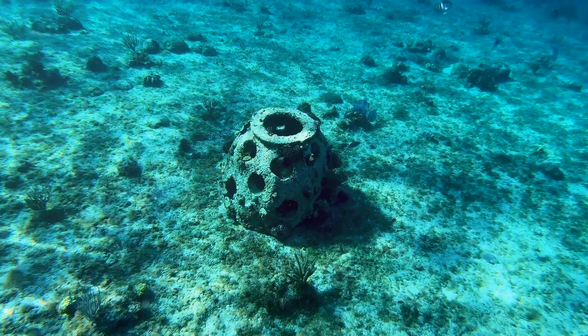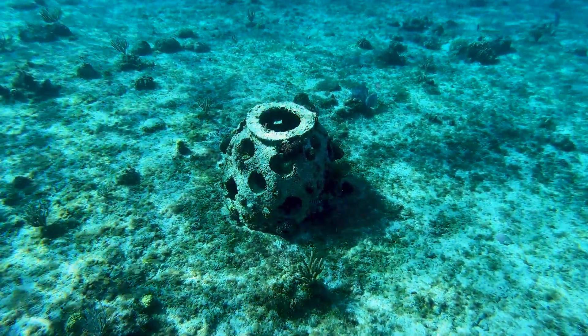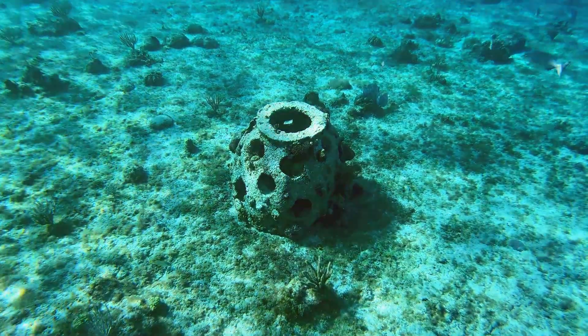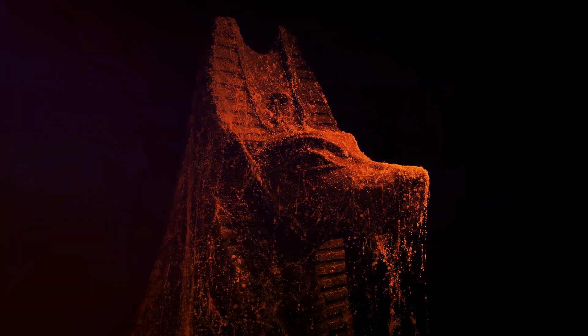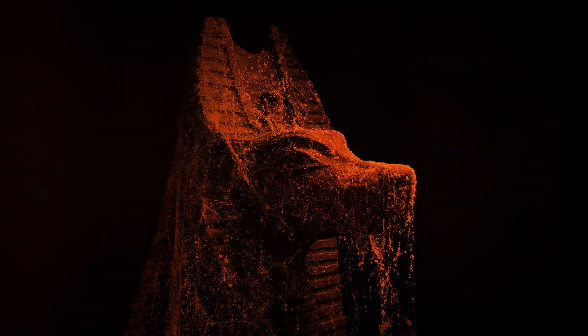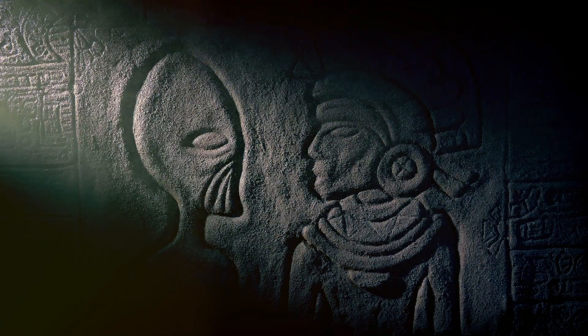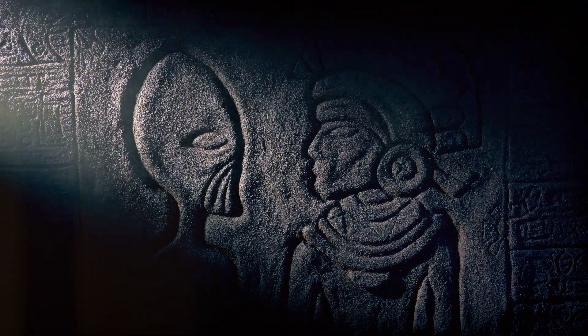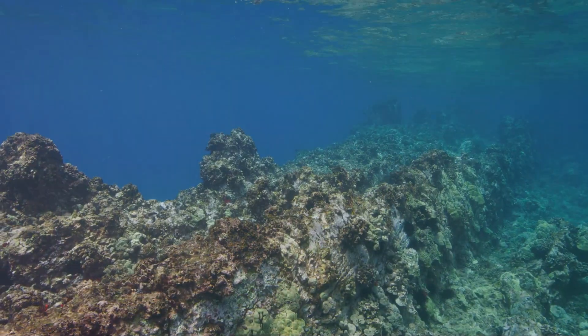As you glide through the water, you'll witness a unique union of art and marine life, as the sculptures have become living reefs, adorned with vibrant corals and teeming with various species of fish. Among the many captivating installations is the Silent Evolution — a hauntingly beautiful assembly of over 400 human figures, all modeled after local residents. As years passed, these once stark, lifeless figures have blossomed into thriving ecosystems, a testament to nature's resilience and adaptability.